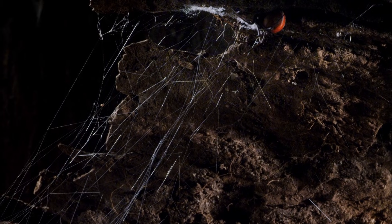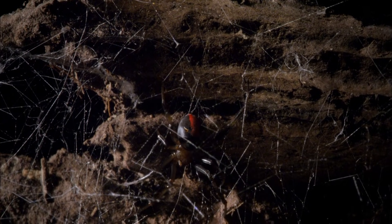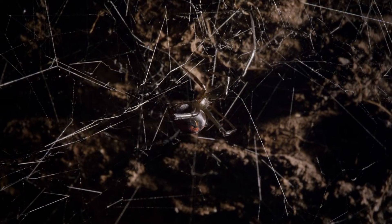This tangle of silk is the home of one of Australia's most feared spiders, the highly venomous redback. Despite its appearance, this web is actually highly complex and very finely engineered.